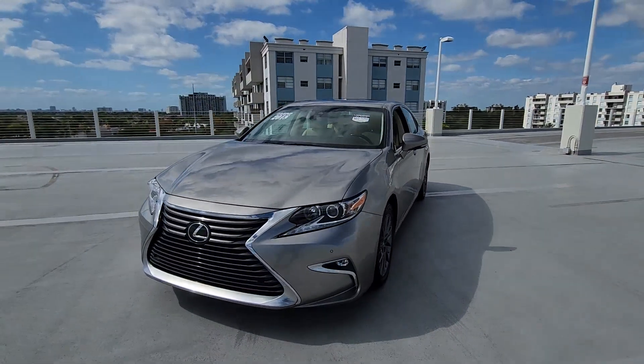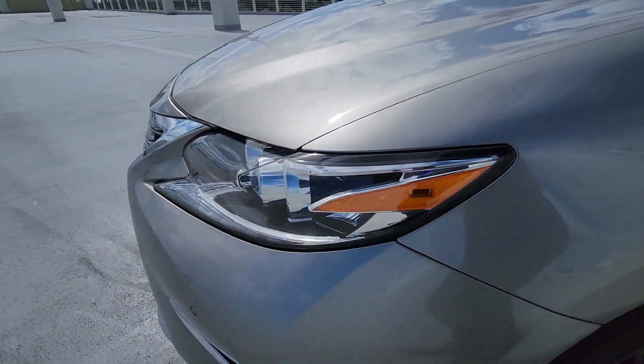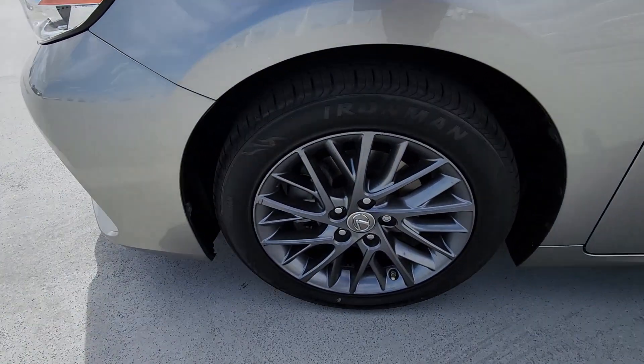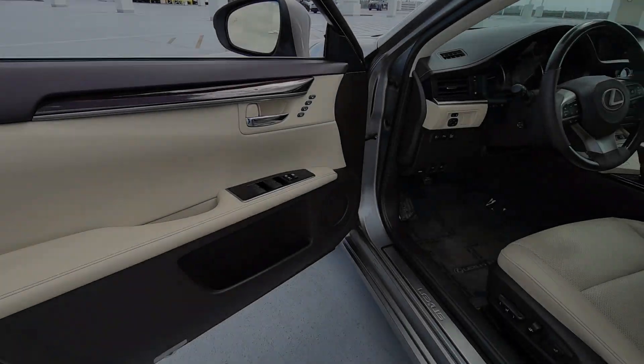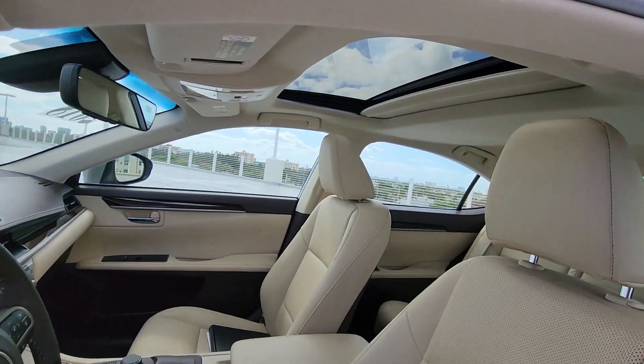These are just some of the great options this vehicle comes with: keyless entry, satellite radio, power passenger seat, wood grain interior trim, fog lamps, backup camera, power driver seat, electronic stability control, aluminum wheels, heated front seat.